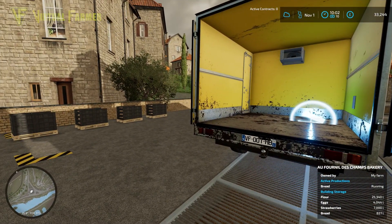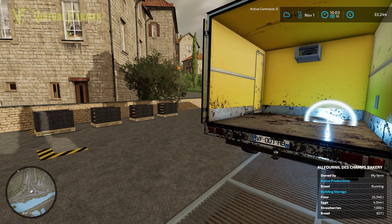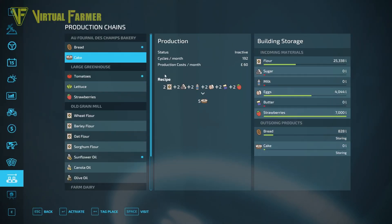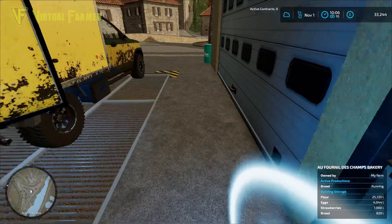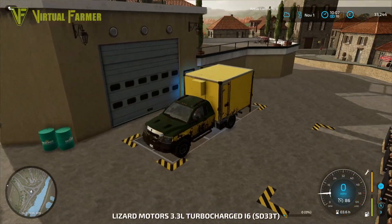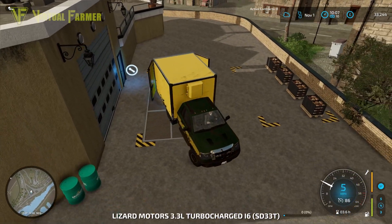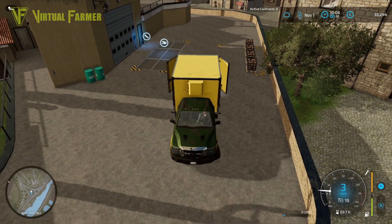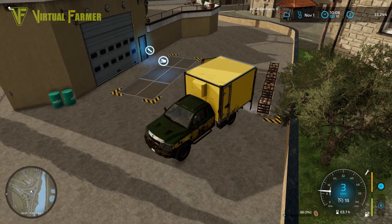That should unload the eggs — there we go. So how are we? We've got 25,000 liters of flour, 4,000 liters of eggs, and 7,000 liters of strawberries by the looks of things. It's two of everything, so at the moment we are able to make 4,000 liters of cakes once we get everything in here — but that's pretty cool.